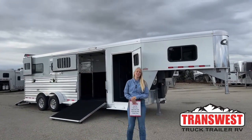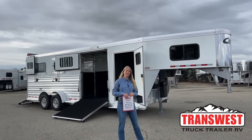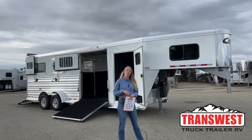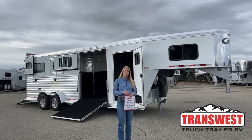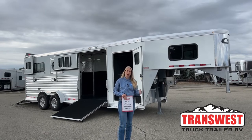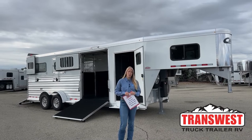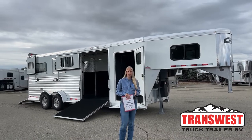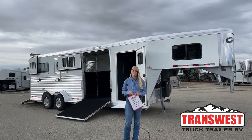Good morning and welcome to TransWest Truck Trailer Review of Frederick. My name is Callie Say and I'm here at TransWest Horse Trailer Sales. For those of you who are not familiar with us, we are right off I-25, about 30 minutes north of Denver. We are Cimarron and Logan dealers, so if you're looking for a brand new trailer, those are the two options we carry. If you're looking for something used, we have everything from small bumper pulls to big LQs that we take in on trade or buy outright.